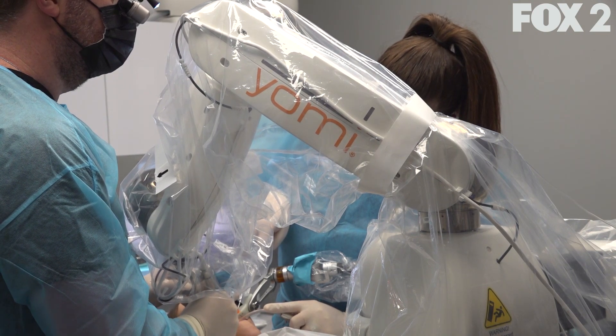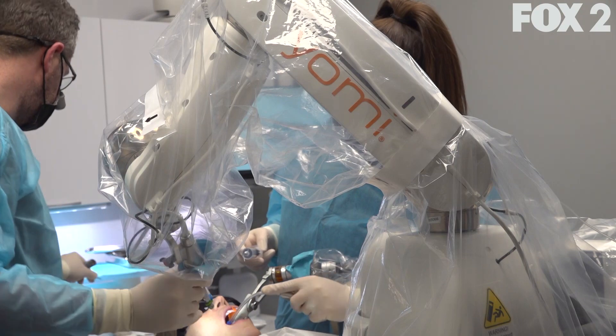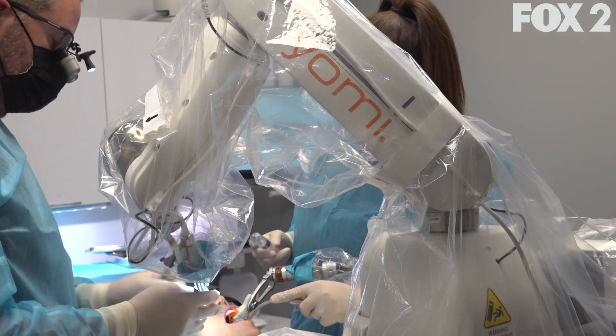We are the first in Missouri to have the Neosis Yomi Dental Robot. It largely hasn't been much of a marketing aspect. The whole purpose of taking a sizable investment in the equipment was to ensure that the patient care is as optimal as possible. It's been an incredible asset. Implants go in fully guided and we get incredibly predictable implant dentistry with it.